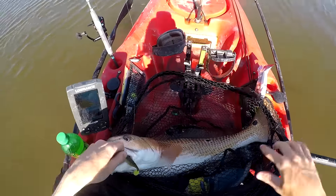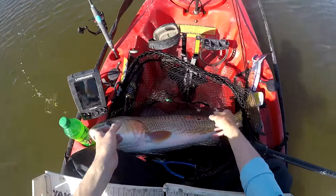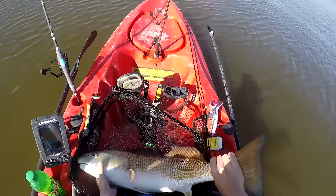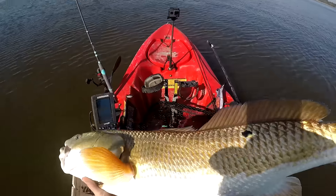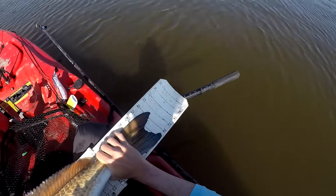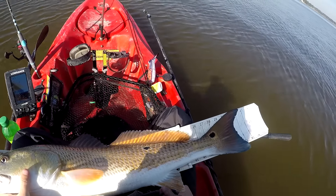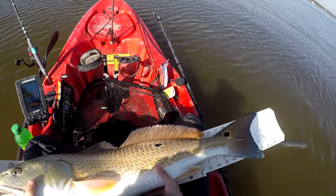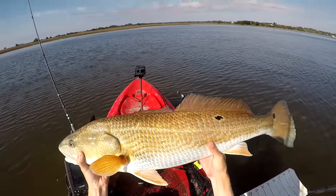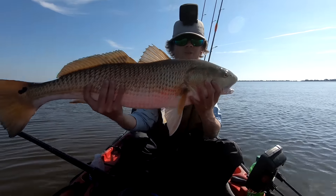I had it loaded with Pro Cure scent. My guess is that it's 27 inches — it could be bigger, it's a big fish. Wow, I am so wrong: 31 and a half! That ties the biggest redfish I've ever caught on an artificial in shallow water. I did not expect it to be that big — this is my biggest redfish on an artificial, 31 and a half inches.